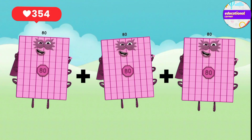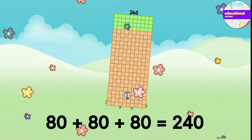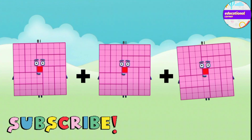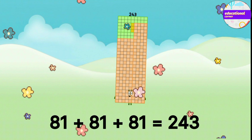80 plus 80 plus 80 equals 240. 81 plus 81 plus 81 equals 243.